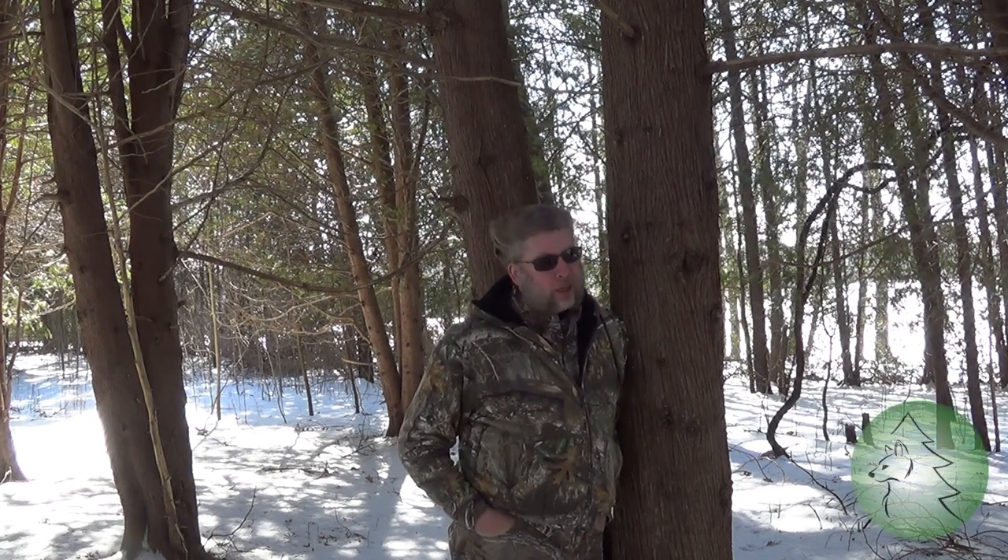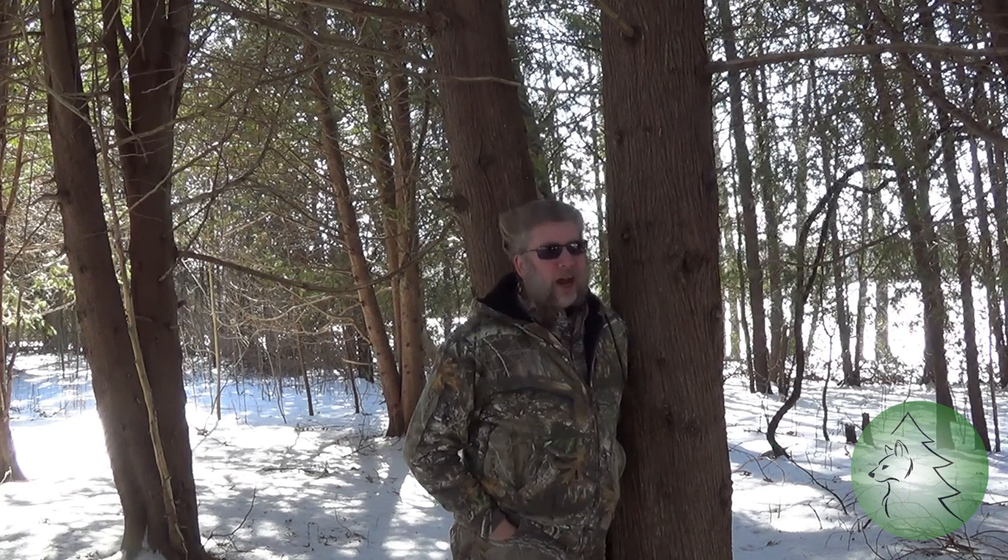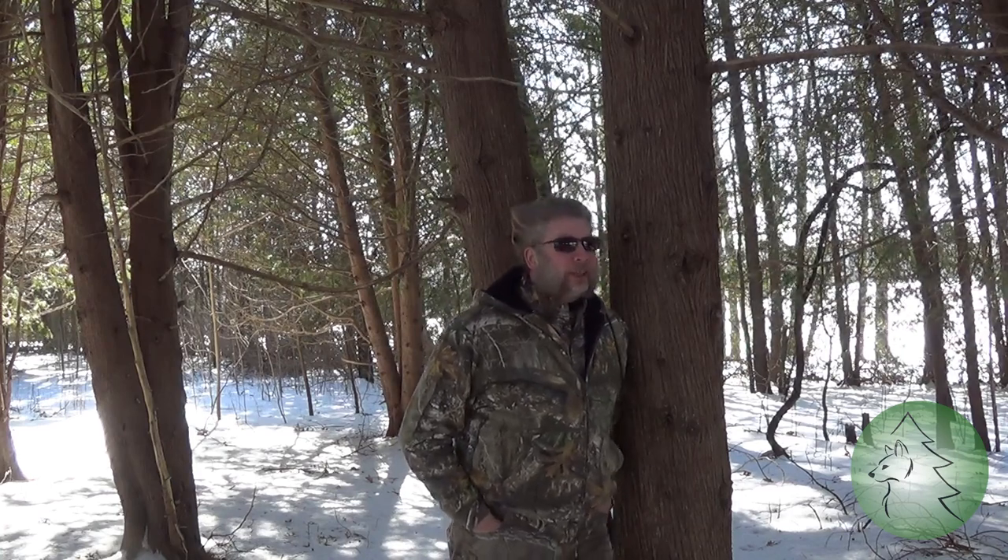Hi guys, Dave here from Wolf in the Wild Survival. Today we're going to be talking about the cedar tree. At least in my area, and throughout probably a good portion of the boreal forest, the cedar tree is a very, very good thing to know about. It is a very useful tree for many different reasons that we will be talking about in this video.